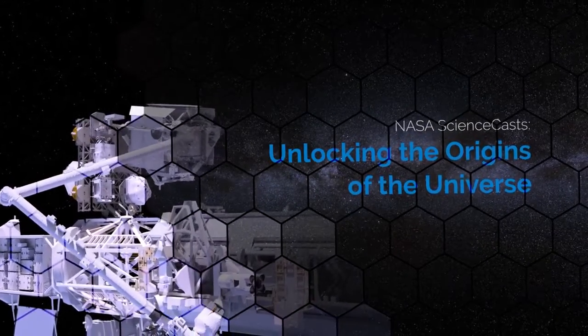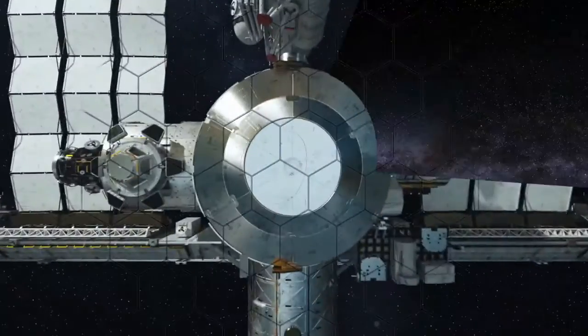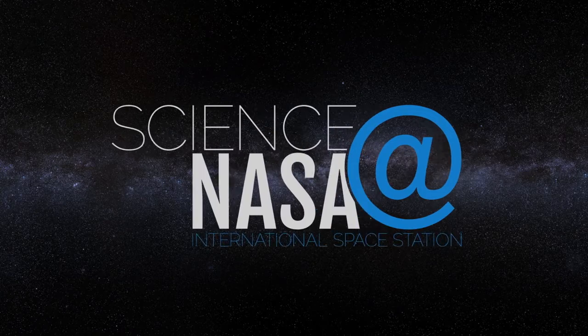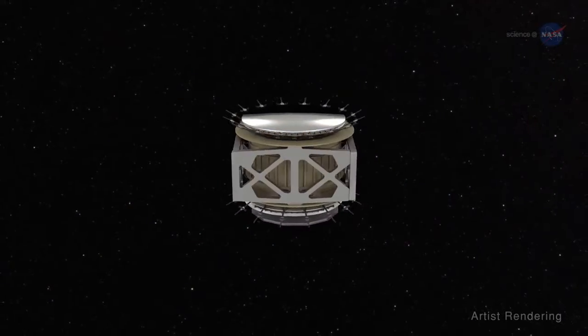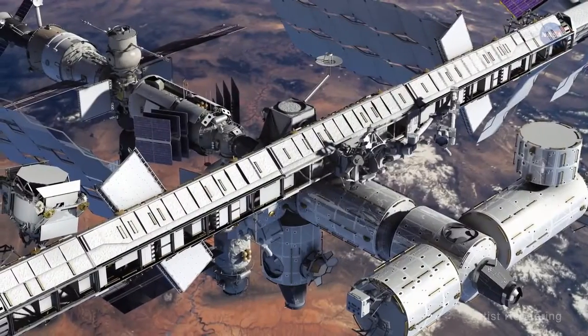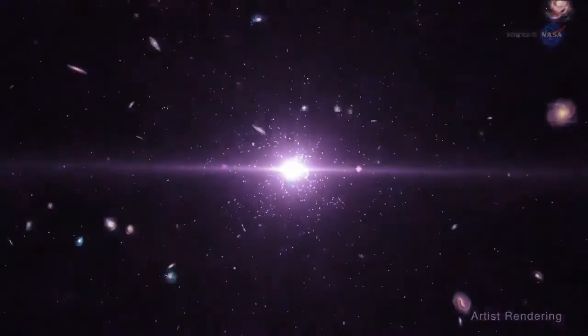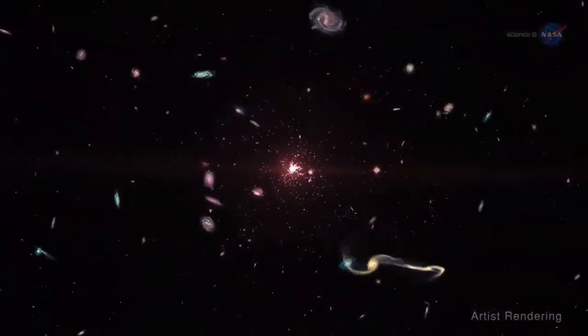Unlocking the Origins of the Universe — presented by Science at NASA. One of the largest human-made permanent magnets in space resides on the International Space Station, or ISS, and it's helping scientists better understand the origins of our universe.